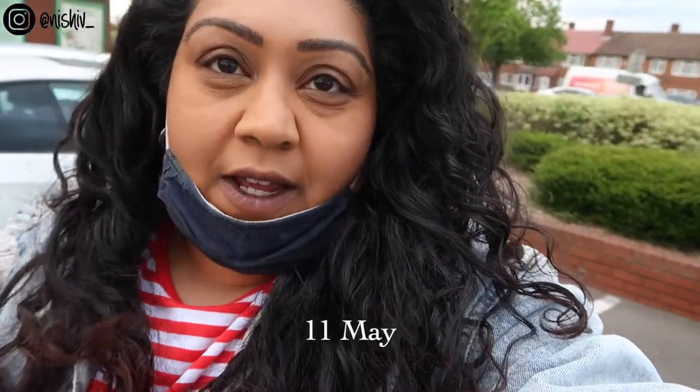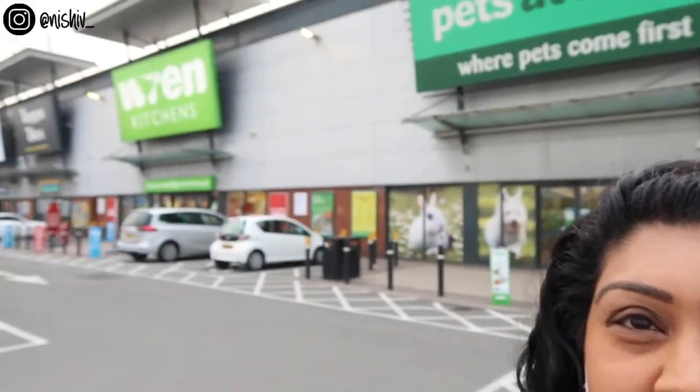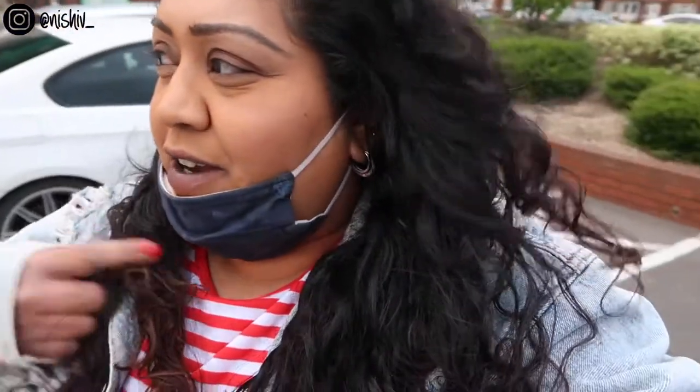Hello, welcome to renovation week eight. Jas and I are at Wren Kitchens — it's Tuesday evening and we have another appointment with them. It's such a long drive here, but hopefully this is like the second-to-last appointment.